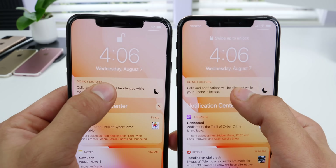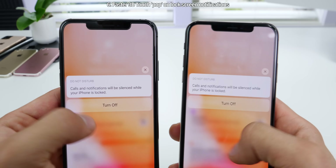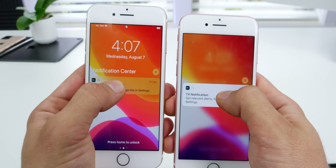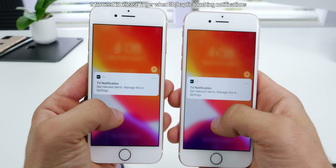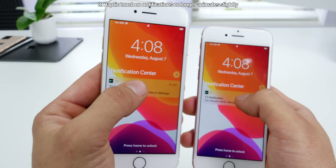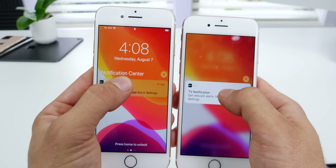On your lock screen, 3D touching on a notification brings up the prompt faster now in Beta 6. On older devices, if you 3D touch on a notification, you can actually see the prompt before you let your finger go — before, you actually had to click it and then let go. Also on older devices, if you just hold on a notification, it no longer responds like that; you actually have to 3D touch on it to get that peek response.